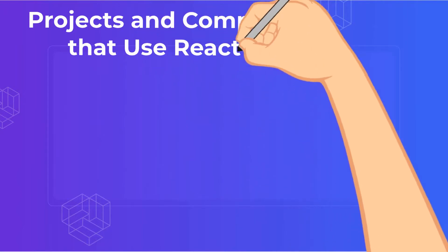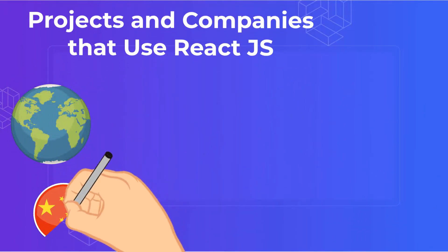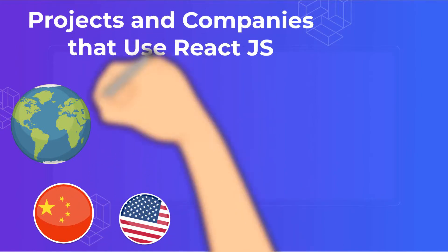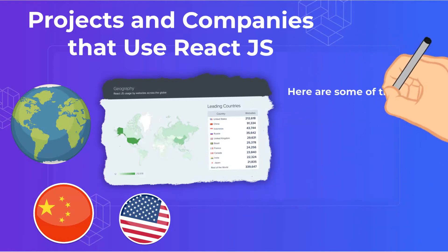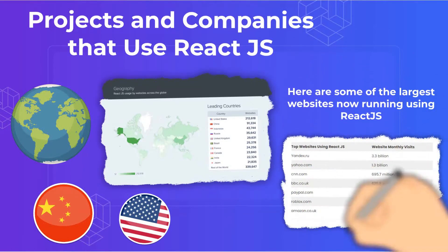Projects and companies that use ReactJS. ReactJS is popular globally, but by far it has the most usage in two of the world's largest population centers: the United States and China. Here are some of the largest websites now running using React, also from SimilarTech.